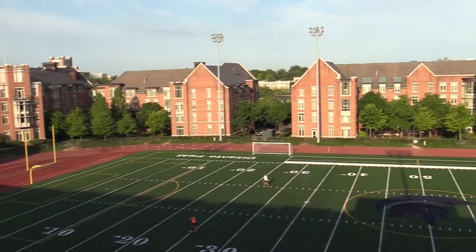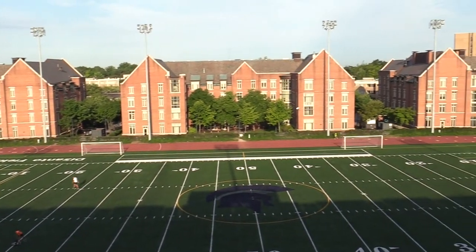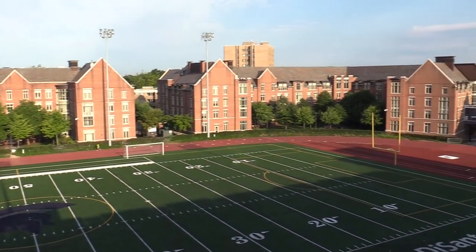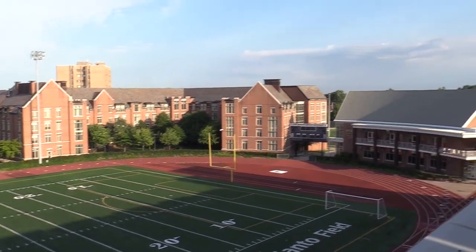Along with hosting varsity football, soccer, and track events, the field is used for intramural activities, special events, and for the general recreation of the campus community.